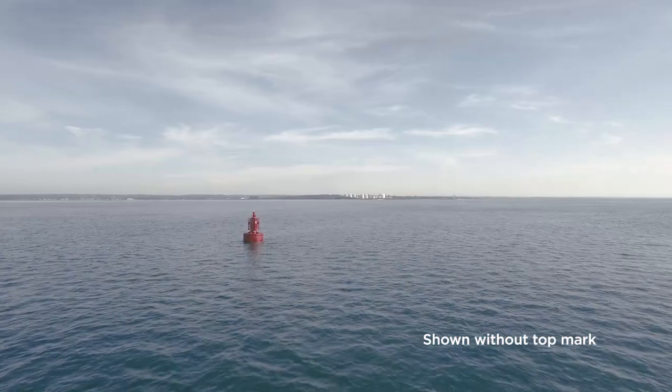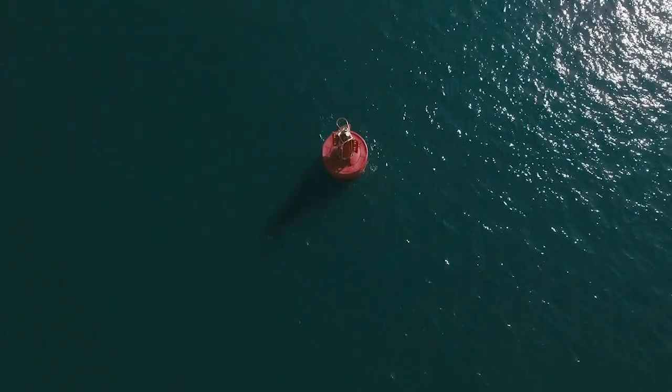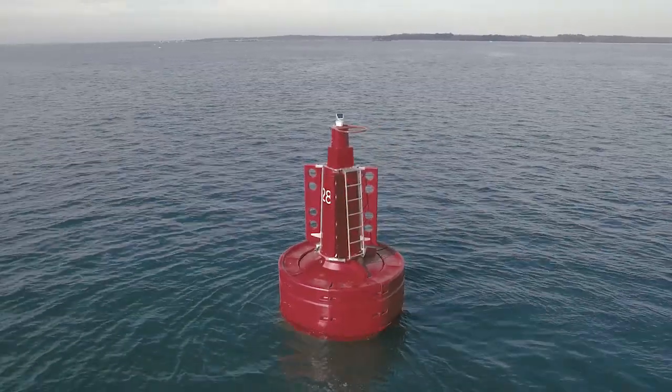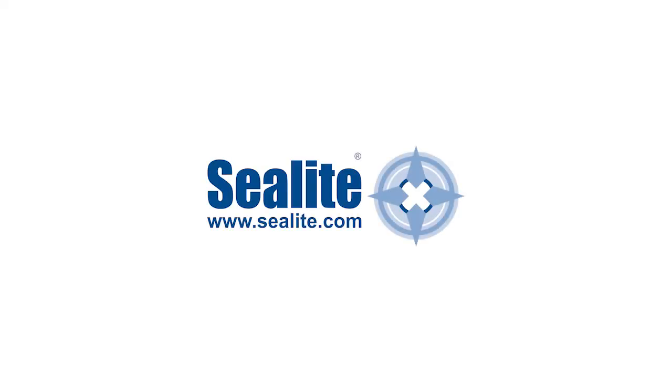Day panels provide an enormous visual area for daytime recognition. Over 2.6 tons of reserve buoyancy allows for a wide range of installation conditions, including offshore use. To experience the latest aids-to-navigation technologies, please contact a Sea Light representative today or visit our website.